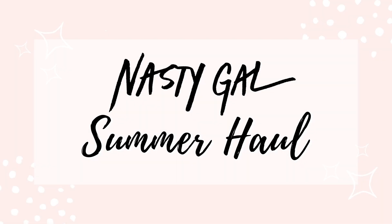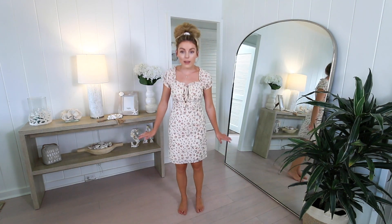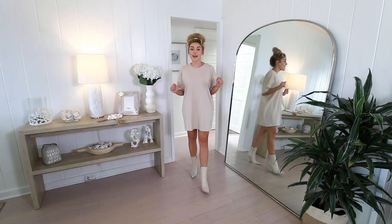Without further ado, let's show you what Nasty Gal sent over for summer. Starting with dresses — the first one is this adorable little floral tan dress with a cute ruffle detail around the neckline, a lace feature, and a little cap sleeve. I love how neutral this dress is; you could easily dress it up or wear it with tennis shoes or sandals. It would be perfect for someone a little bit taller — I'm thinking of getting it hemmed just a touch.